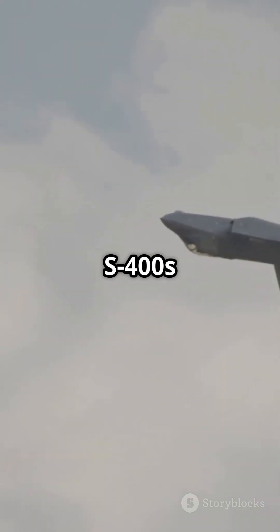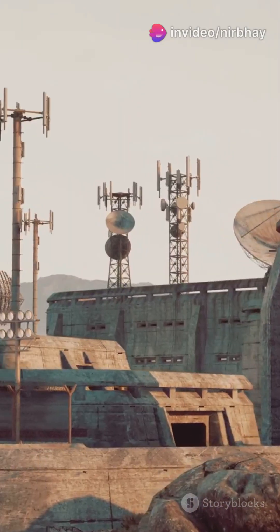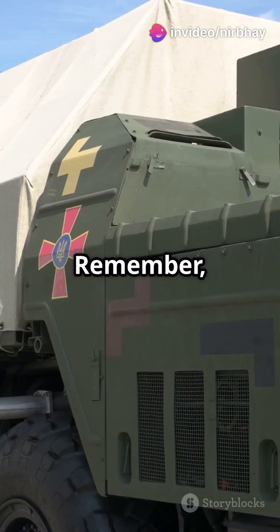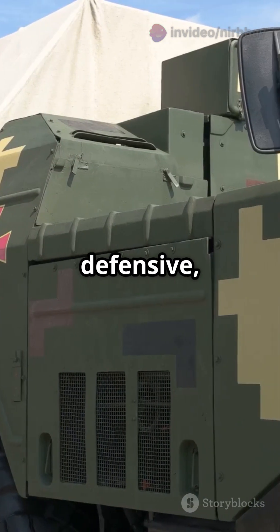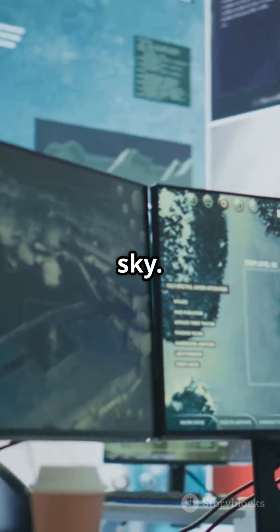India's S-400s are deployed in strategic locations to counter threats from Pakistan and China. One unit can defend an entire city or strategic asset. Remember, the S-400 is purely defensive — built to protect, not attack. And there you have it: the S-400 Triumph, India's guardian in the sky.